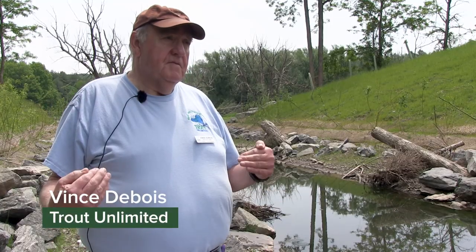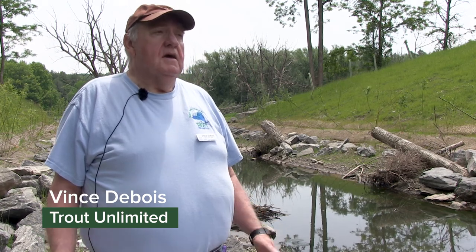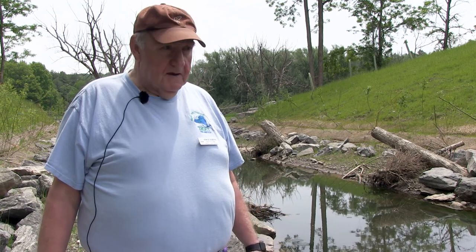I'm Vince Dubois. I am Vice President of the Columbia Green chapter of Trout Unlimited and also Regional 4 VP to the New York State Council.